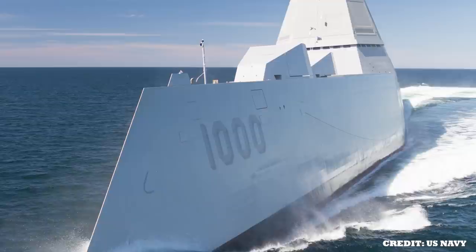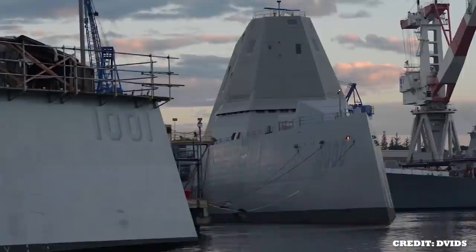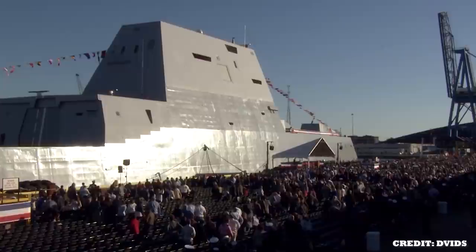The official acceptance of the USS Zumwalt's delivery was carried out by the U.S. Navy on the 20th of May 2016. However, in September of 2016, a seawater leakage in the ship's auxiliary motor drive oil system was detected, causing the ship to be taken off the water for repairs. Later, on the 15th of October 2016, it was recommissioned to the U.S. Navy in Baltimore during Fleet Week.